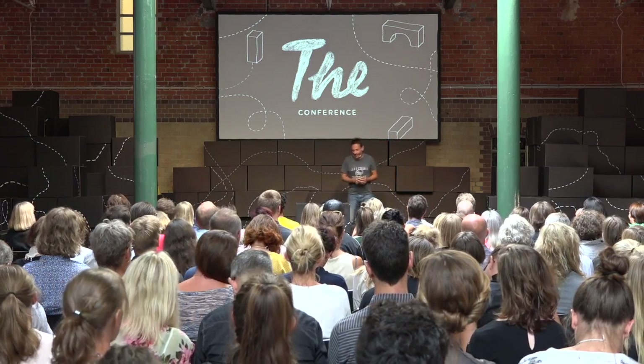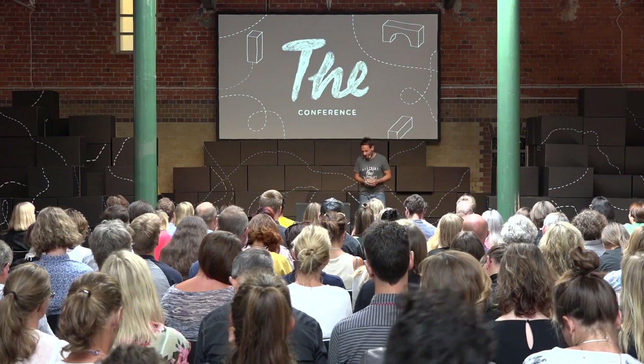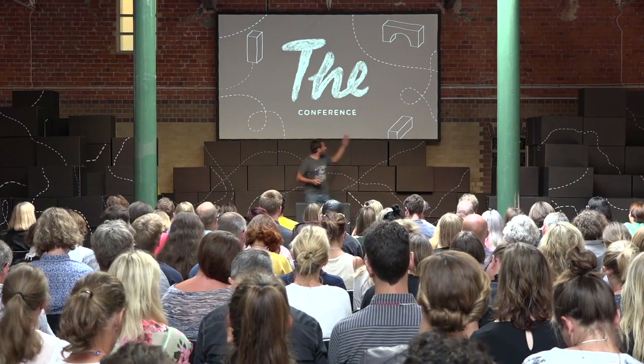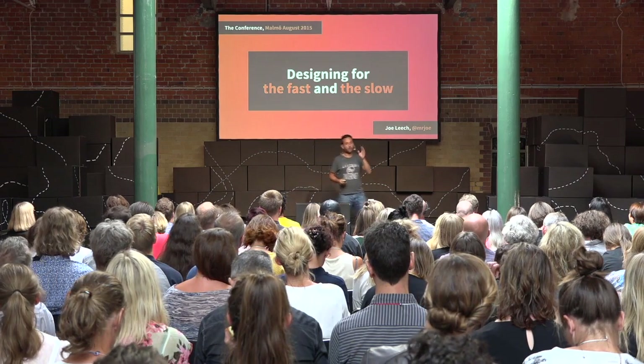Hi everybody, how are you doing? Good to hear you talking back a little bit. So today I'm going to be talking to you about psychology and how we apply that to user experience design. I'm going to be talking about two theories from psychology: designing for the fast way we think and designing for the slow way that we think.